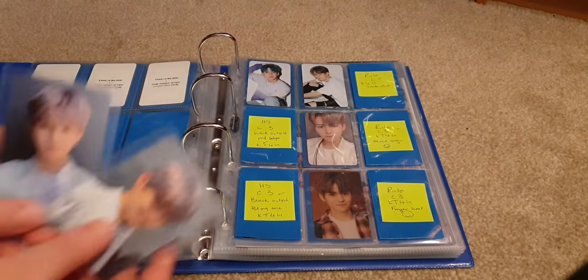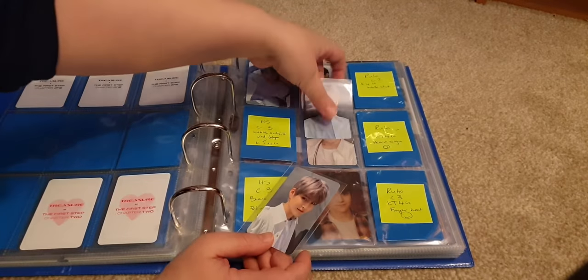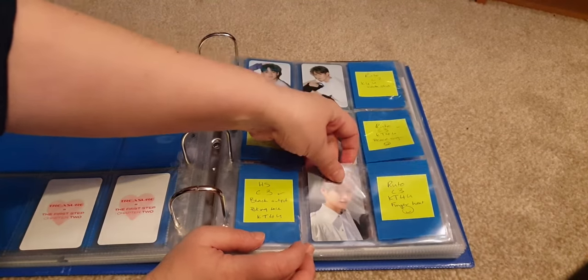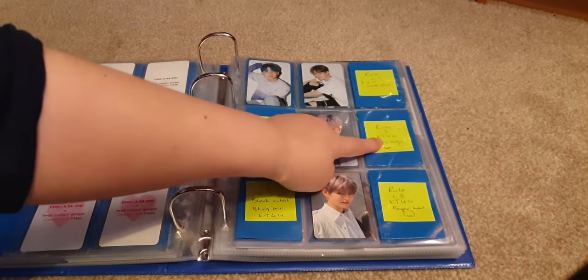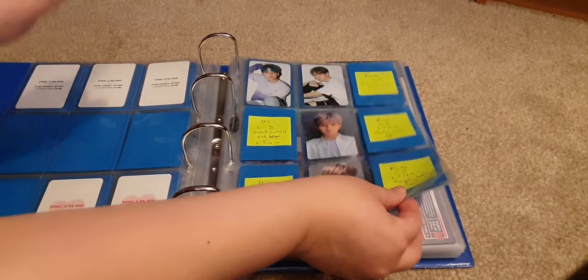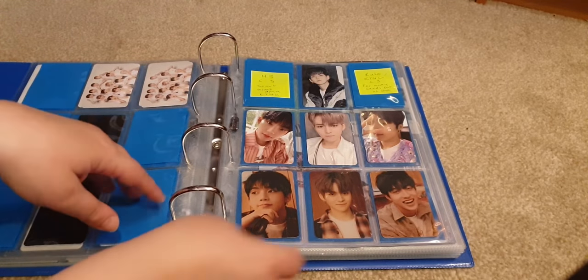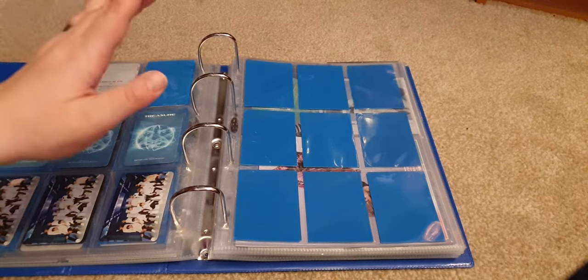This absolute angel — he is so pretty — goes here. My next haul I bought all of Hyunsuk's Chapter Three cards so these will be filled, and then I've got this one as well. It's only going to be a couple missing and then I'll try and get the rest because they're not that hard. I love these cards so much, they're so pretty.